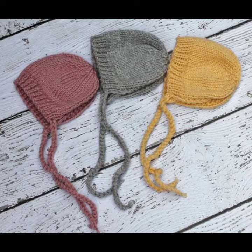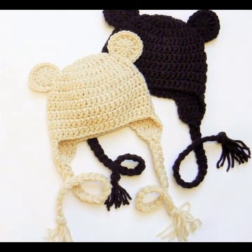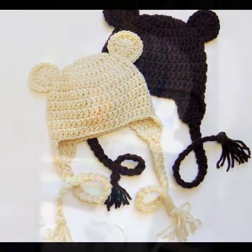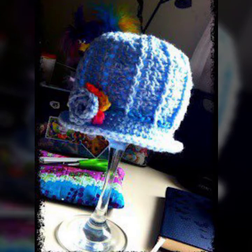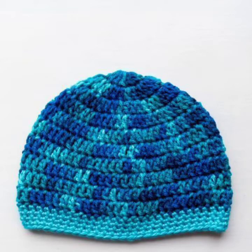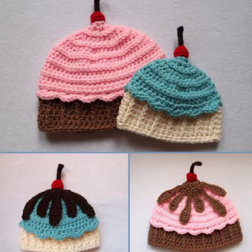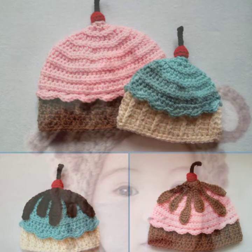I am back again with the most stylish, most demanding collection of baby crochet cap designs. For those babies who love to wear such cap designs — this is very beautiful and trendy. I suggest you must watch my video till the end for more designs and more ideas. If you want to buy these beautiful baby crochet cap designs, you can contact me on my WhatsApp number, which is available in the description.